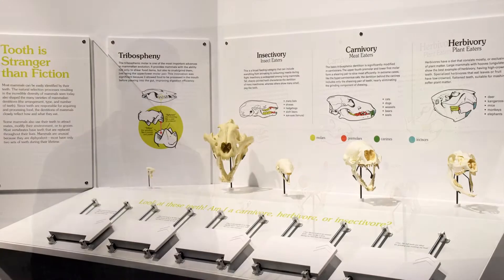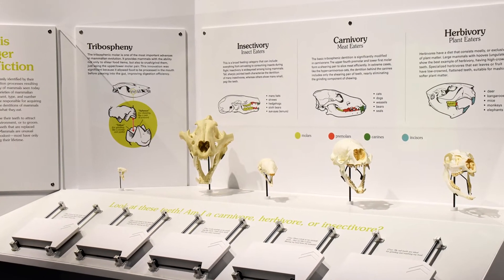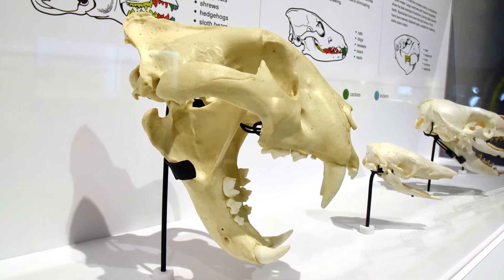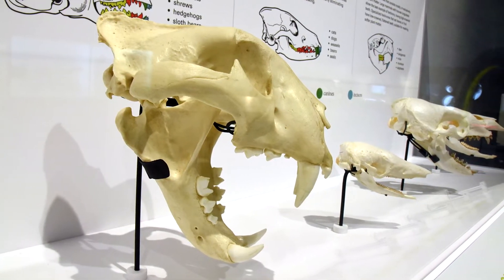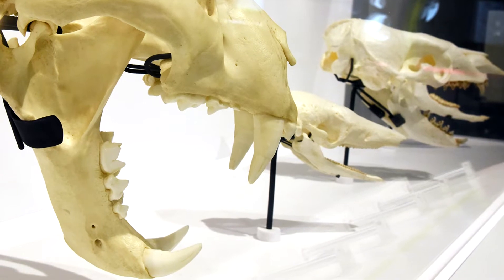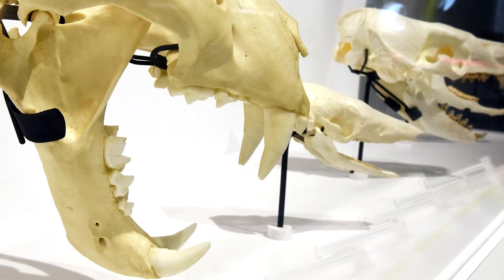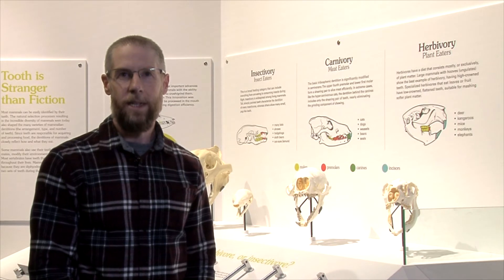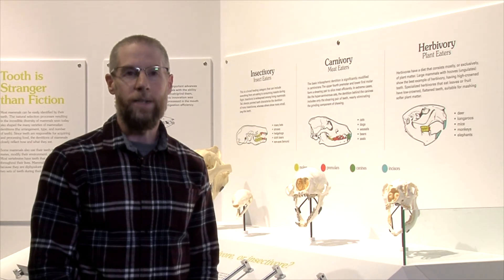In this interactive, we speak a little bit about what teeth tell us about the ecology of the mammal that owned the teeth. We do a little bit of a deep dive into how those teeth came to be through evolutionary processes. And then we talk about what the different kinds of teeth are in different feeding groups.